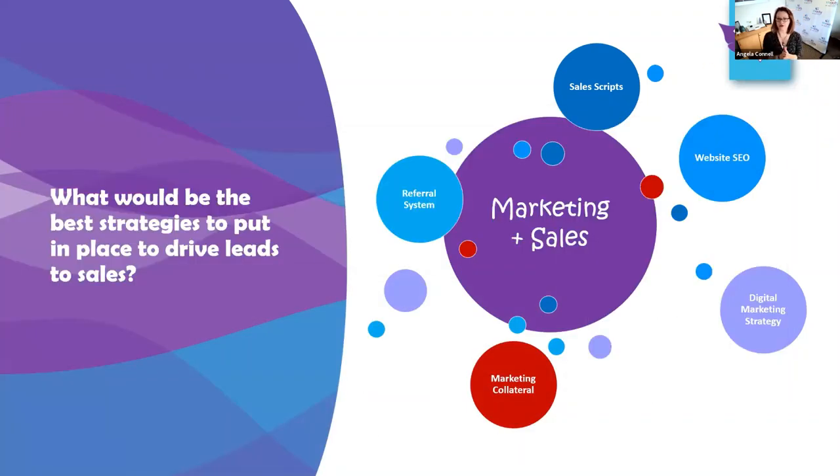Welcome everybody — we may have a few latecomers coming in. Hi Christine, great to see you here again this week. So this week in our masterclass we are going through marketing and sales — all around the critical drivers within your business to ensure that we continually get new clients, new leads coming in, and also what's specific to RTOs as well. What would be the best strategies to put in place to drive leads and sales through into your business?